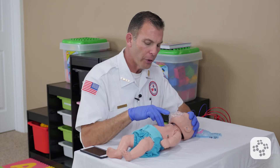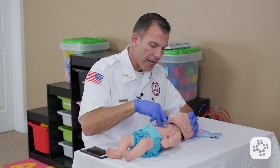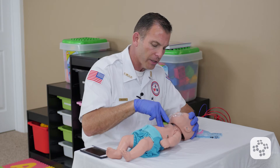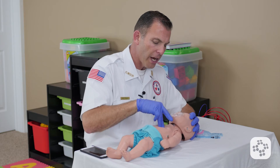I'm going to repeat the 30 chest compressions. One, and two, and three, and four, and five, and six, and seven, and eight, and nine, 10, 11, 12, 13, 14, 15, 16, 17, 19, 20, 21, 22, 23, 24, 25, 26, 27, 28, 29, 30.